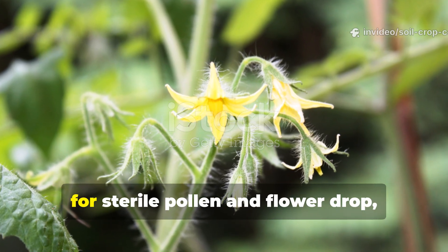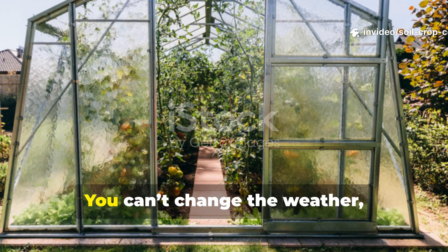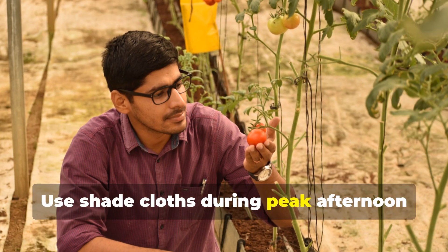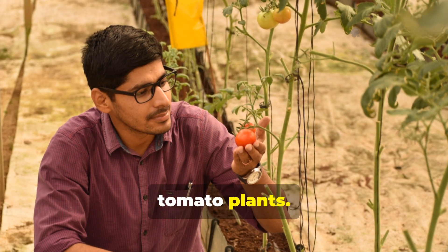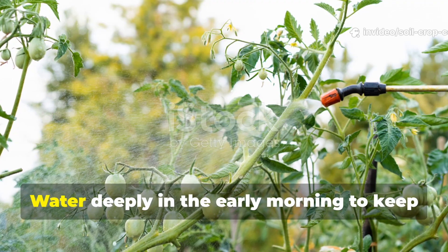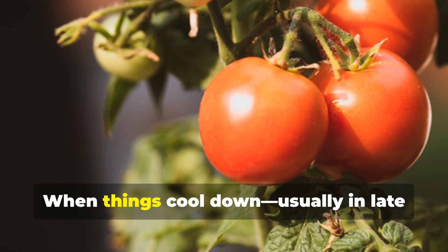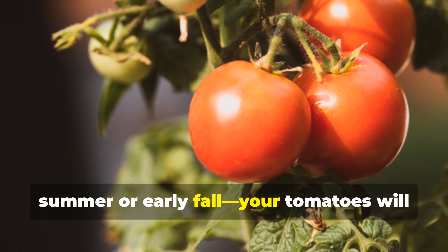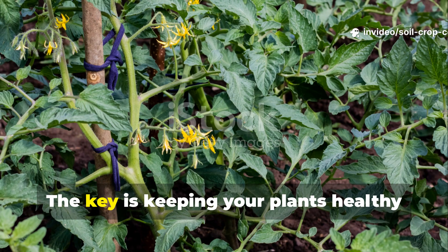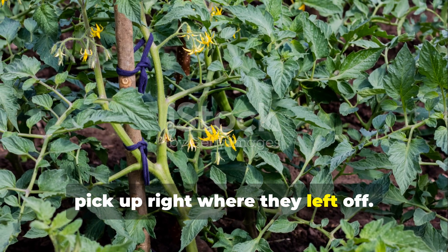Since heat is the number one trigger for sterile pollen and flower drop, finding ways to manage temperature is crucial. You can't change the weather, but you can adjust your microclimate. Use shade cloths during peak afternoon heat to lower the temperature around your tomato plants. Choose light-colored mulch to reflect heat and retain soil moisture. Water deeply in the early morning to keep the plant hydrated and stress-free throughout the day. When things cool down, usually in late summer or early fall, your tomatoes will naturally bounce back and start setting fruit again. The key is keeping your plants healthy and alive through the stress so they can pick up right where they left off.